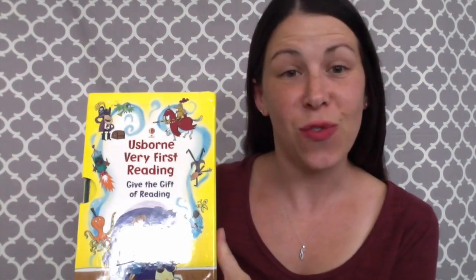Here is our very first reading set. We have a Starting to Read Pack and a My First Reading Library. I'm going to tell you the difference between all three of them.